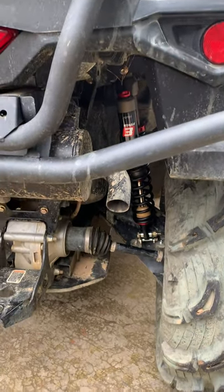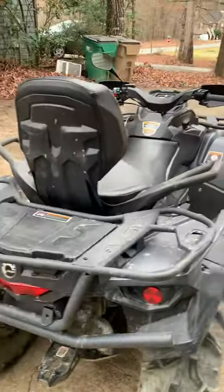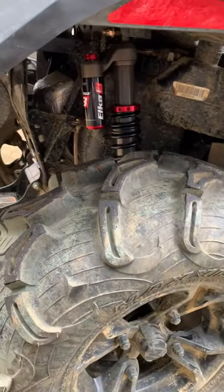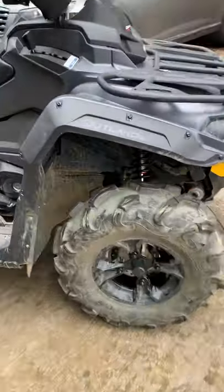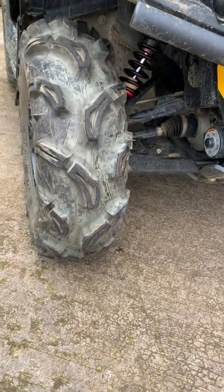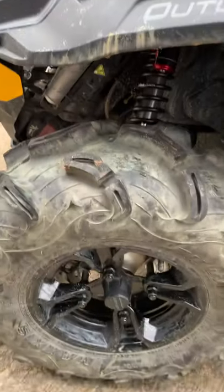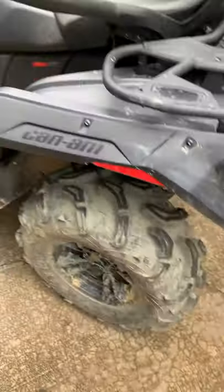Just got these Elka Stage 3 coilovers installed on my Can-Am Outlander Max 570 XT. You can see how they look on there — it sits a little lower than it did on the factory shocks, but it doesn't seem like it compresses as far as the factory ones used to. It'll probably even out with the sag being a little less than factory. This will be the first ride on these things — let's test them out.